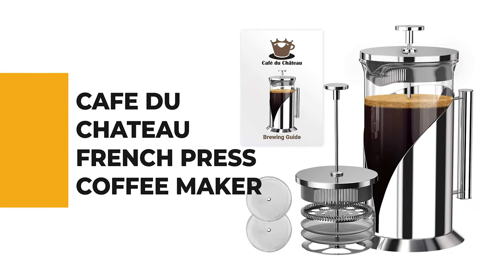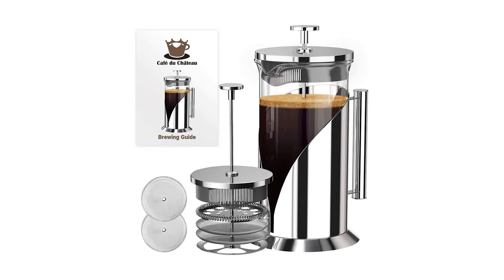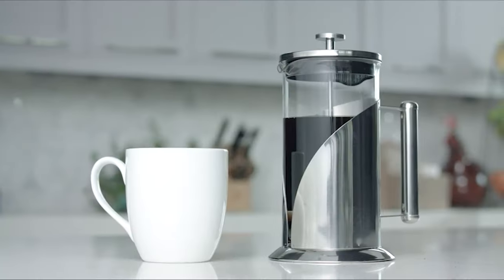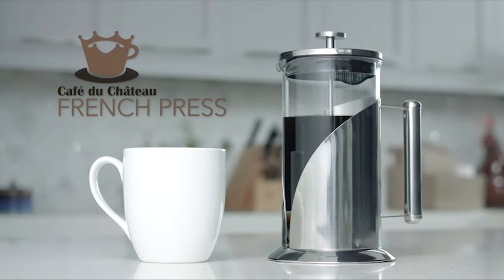The next appliance will make your time in the kitchen so much easier without breaking your bank. Number 8: Cafe Du Chateau French Press Coffee Maker. If you'd like to make your life simpler with an advanced french press coffee maker, the Cafe Du Chateau is the best choice for you.